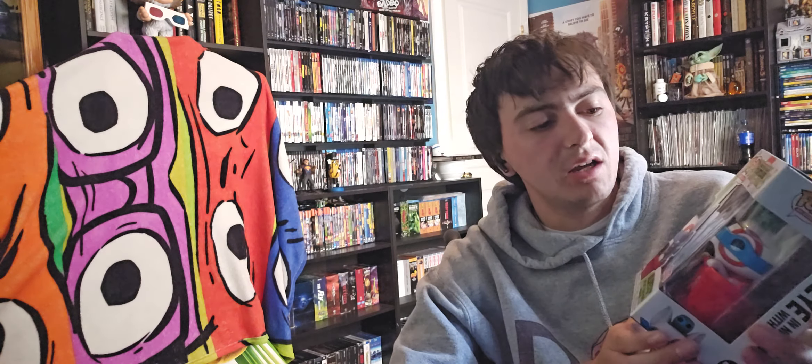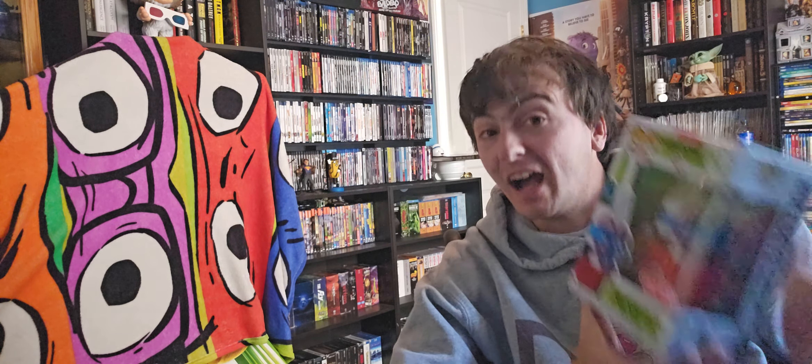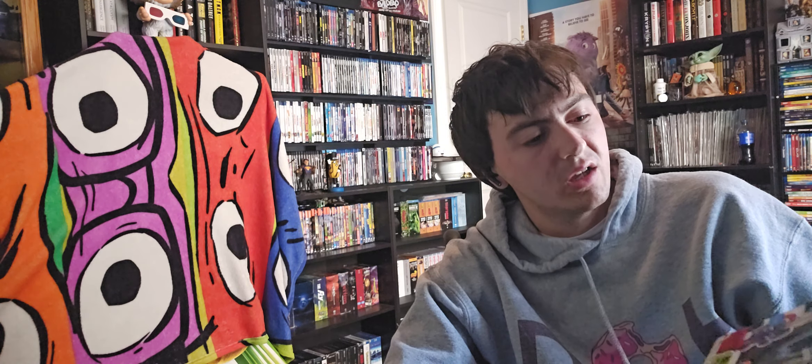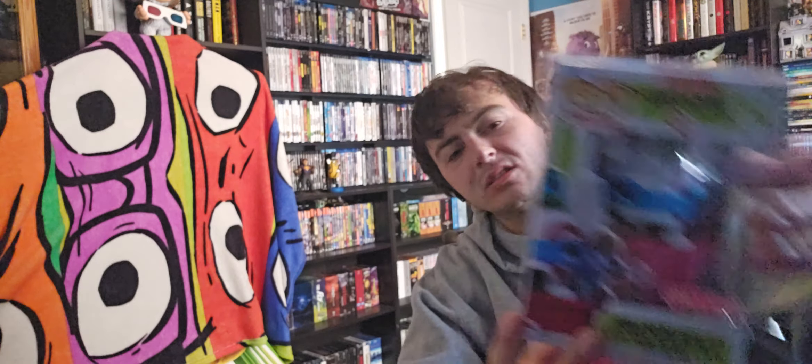I went into Target randomly and I wasn't going to pick this up, but then I saw it in person and I just couldn't help myself. I shop at Target a lot — not as much as I used to because they don't really have movies anymore. But I did want a Bullseye Pop, and this is a pretty cool one, especially as a Ninja Turtles fan. Look at this.